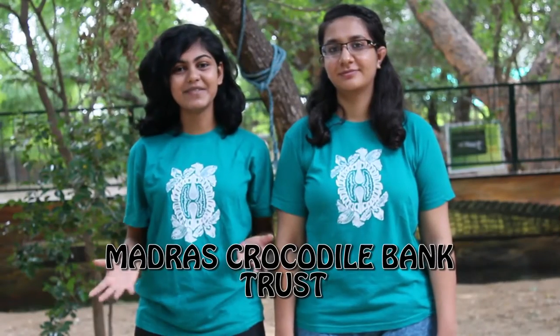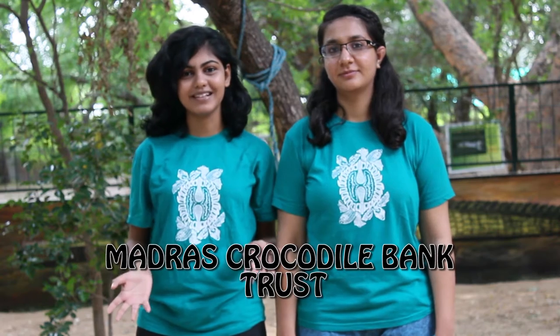Hey guys, welcome to the hunt. Today we are at MCBT, a haven for reptiles.